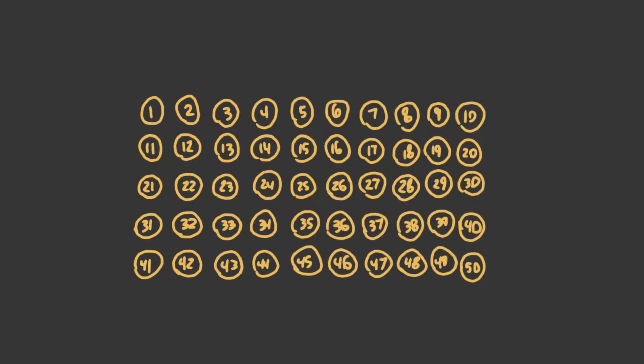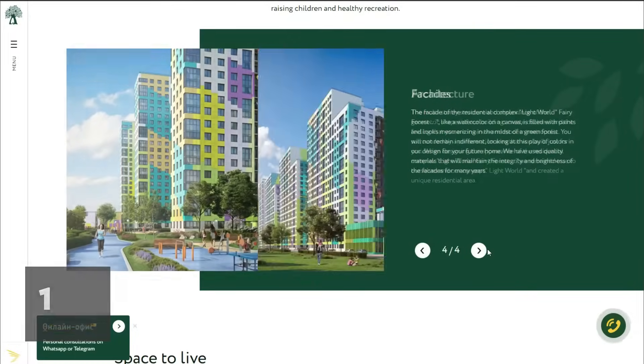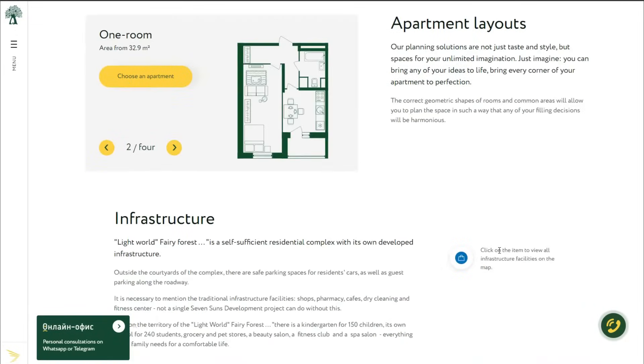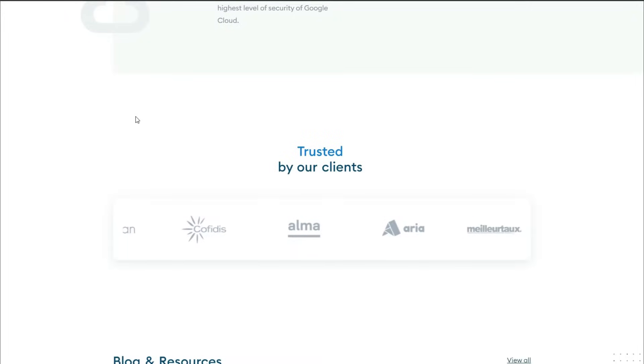Here are 50 web design mistakes and explanations that you can learn to avoid making the same mistakes yourself. Grab a pen. Stop using sliders — they aren't effective and very few people will actually use them or see the content beyond the first slide. Stop auto-playing sliders. How exactly does this promote a good user experience?